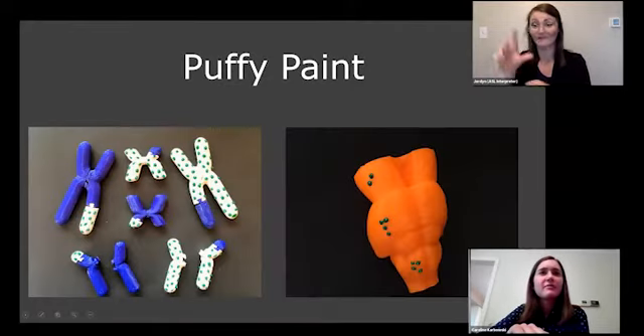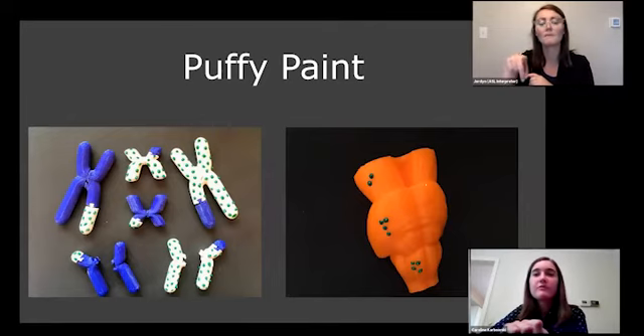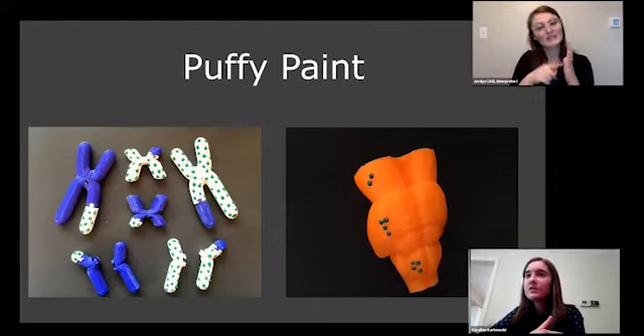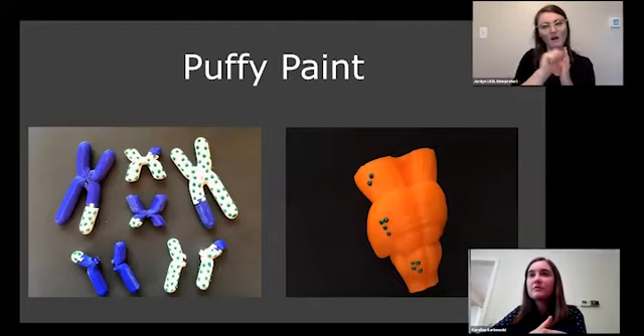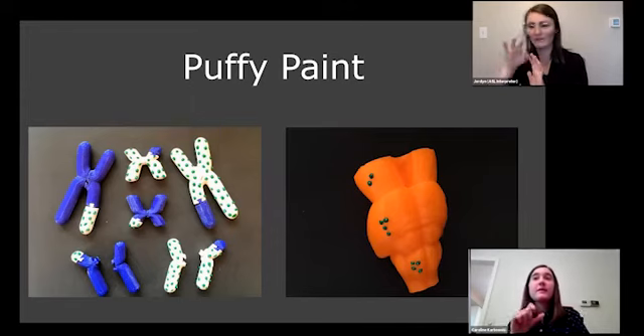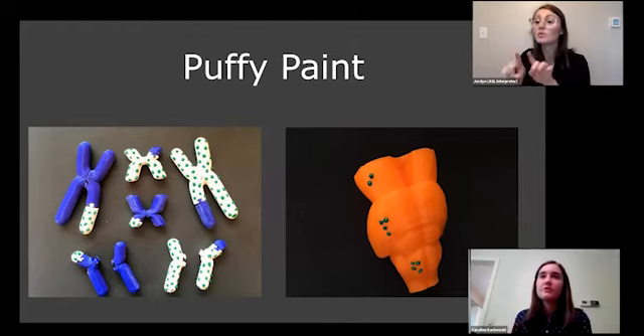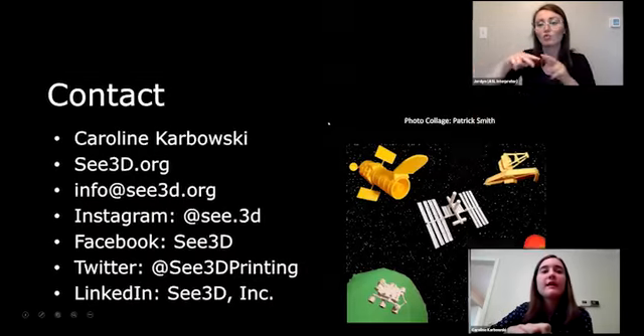Another idea I've been exploring is adding puffy paint to models to create Braille labels. For example, on a model of a brain stem — though sometimes the puffy paint has been coming off. This might be good for adding Braille labels when a clear adhesive label won't work, since it might peel off a curved edge. I also added it to some chromosome models to differentiate between colors.